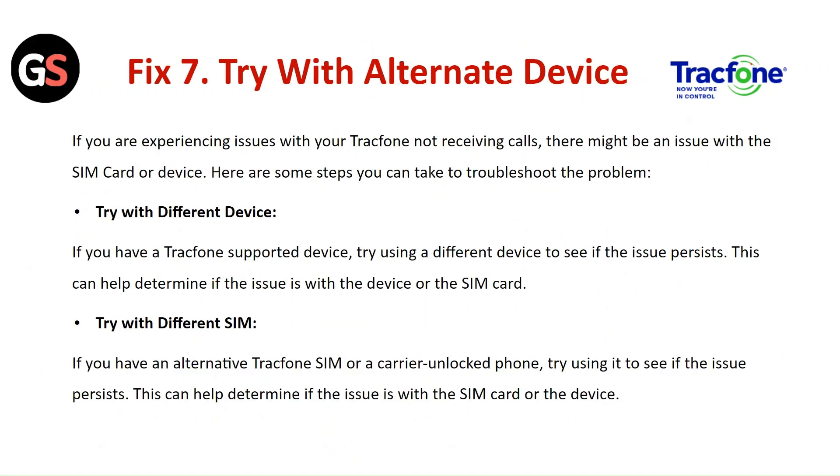Fix 7: Try with an alternate device. If you are experiencing issues with your TracFone not receiving calls, the problem might be with your SIM card or device. Try using a different TracFone-supported device to see if the issue persists — this can help determine whether the problem is with the device or the SIM card. Alternatively, try using a different TracFone SIM card to help determine if the issue is with the SIM card or the device.